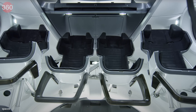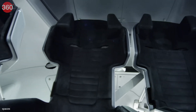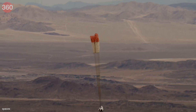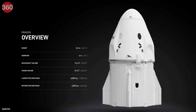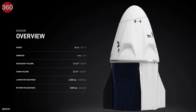Talking about the Dragon spacecraft, SpaceX claims it is capable of carrying up to 7 passengers to and from Earth orbit and beyond. It is the only spacecraft currently flying that is capable of returning significant amounts of cargo to Earth, and is the first private spacecraft to take humans to the space station. It has completed 49 missions so far. It is 8.1 meters in height and 4 meters in diameter.